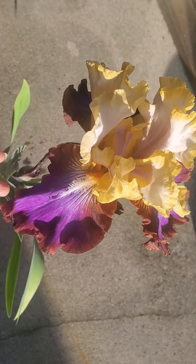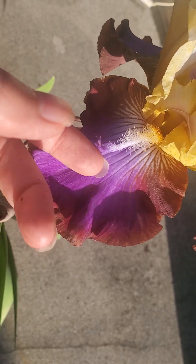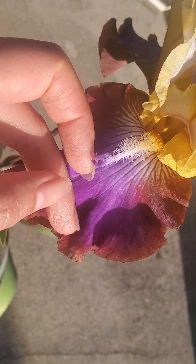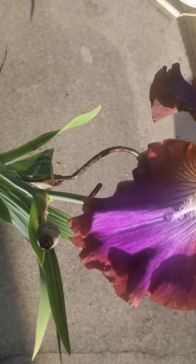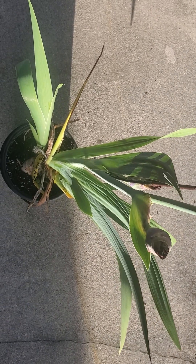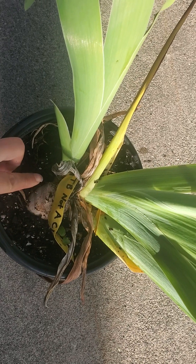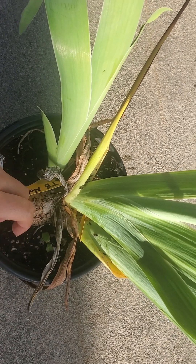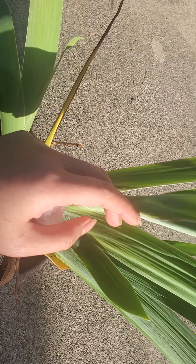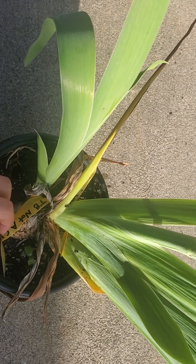This is my iris and it is called 'Not a Clue' - it is a space ager, because instead of having a beard it has a horn sticking out. I bought this iris last year and it is in a one-gallon pot. As you can see, I planted it very shallow and it has two increases - this one is the main stalk and it's blooming.